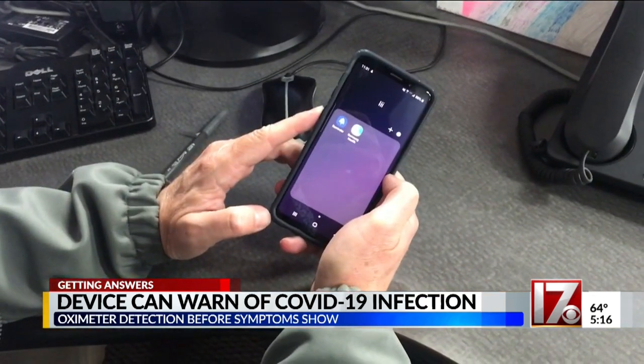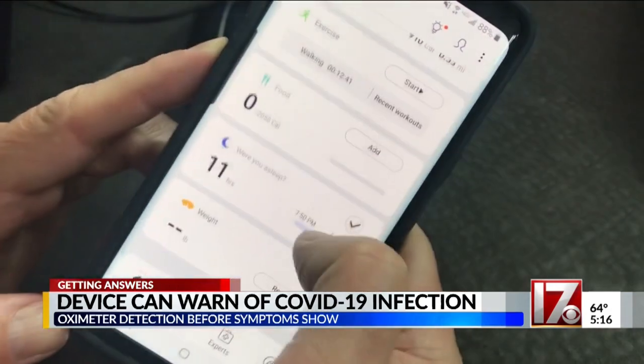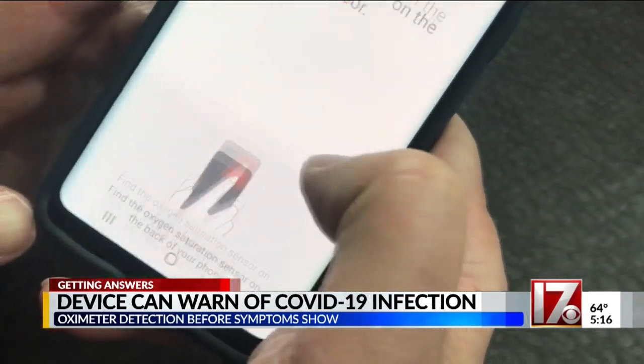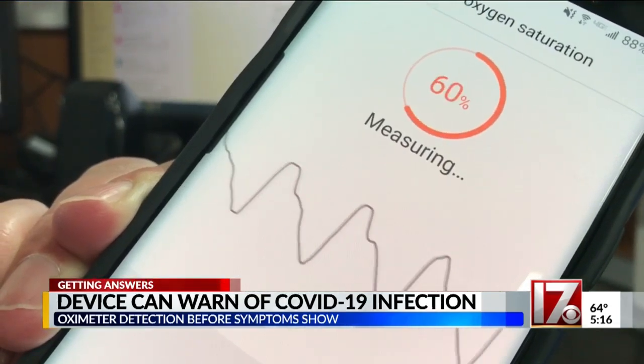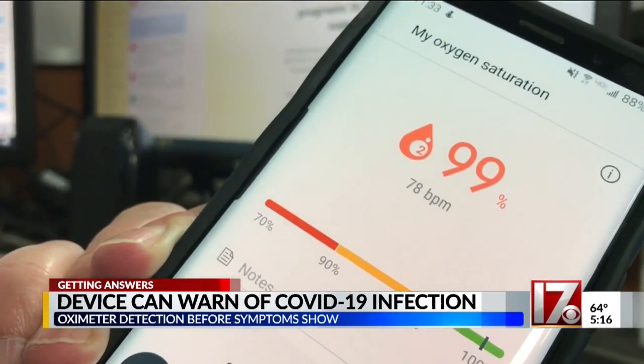There are also smartphone versions of the device available. This one that I'm showing is for an Android phone. It gives you results in about 30 to 35 seconds, but Dr. Levitan told me he is not sure how accurate they are because he says he's never used a smartphone version.